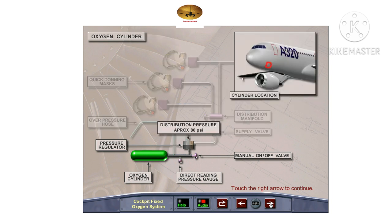The high-pressure oxygen cylinder is secured in a quick-release clamp in the avionics compartment. A pressure regulator is attached to the bottle, which regulates the distribution pressure at approximately 80 PSI. Built into the regulator are a manual on-off valve and a direct reading pressure gauge.